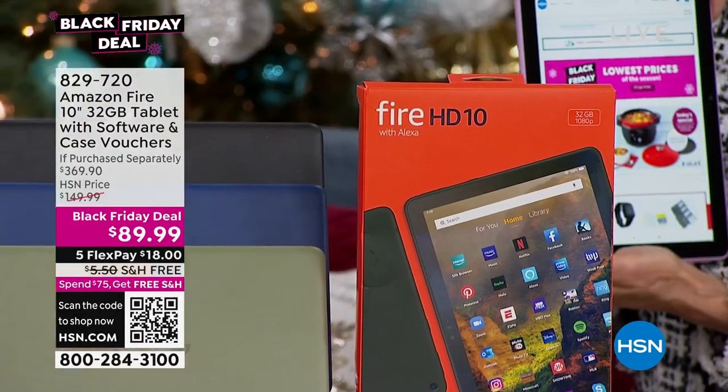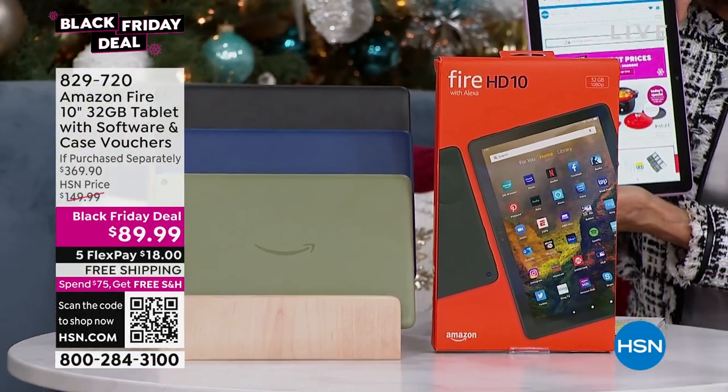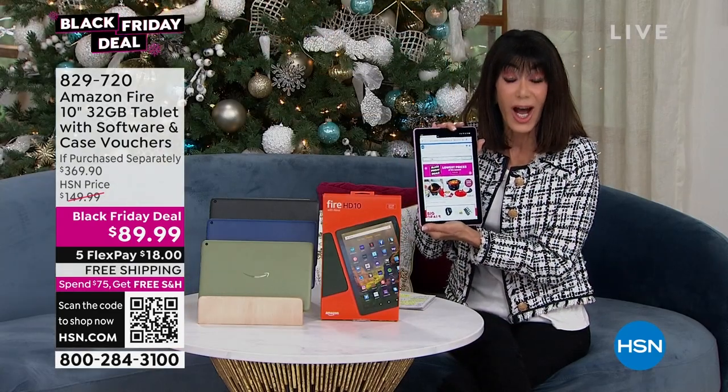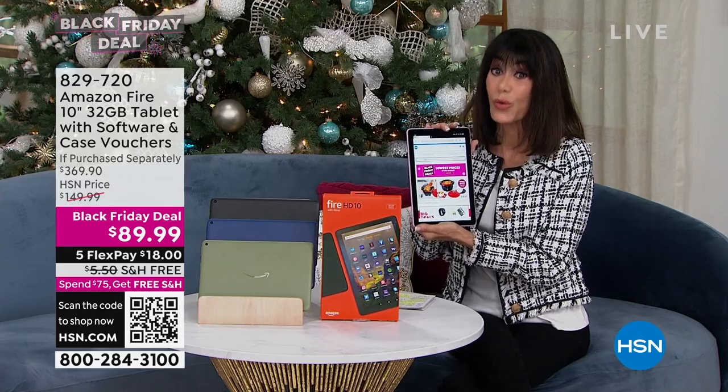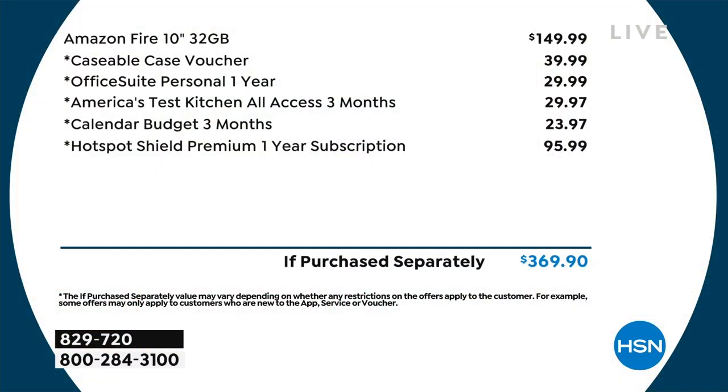Normally I wouldn't tell you to do this, but you can go to Amazon right now and you probably should - because right now it's $149.99 at Amazon. We're going to show you the value. That's $149.99 there, but look what you get with us today.